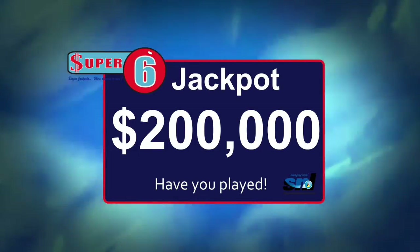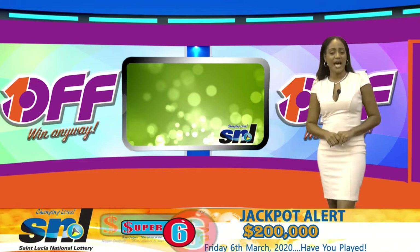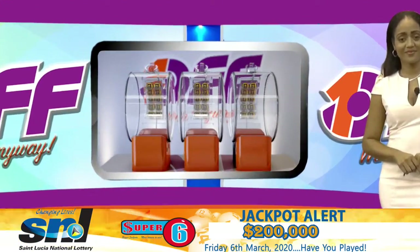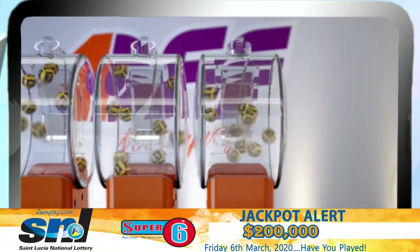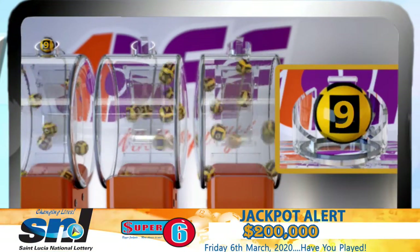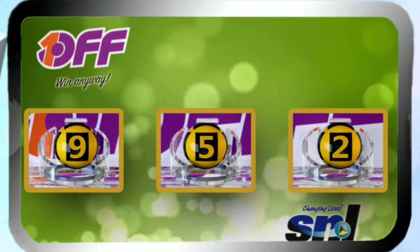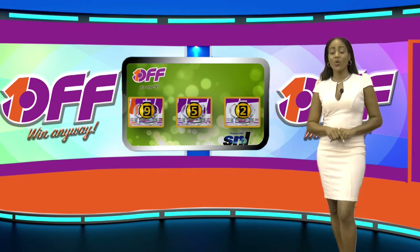The Super 6 jackpot is now $200,000. Have you played? 1, 2, or 3 digits high or lower will surely make you a winner. Good luck. The One-Off winning numbers are 9, 5, 2. I repeat, our One-Off winning numbers are 9, 5, 2. One-Off — win anyway. Stay with me for Lucky 3.